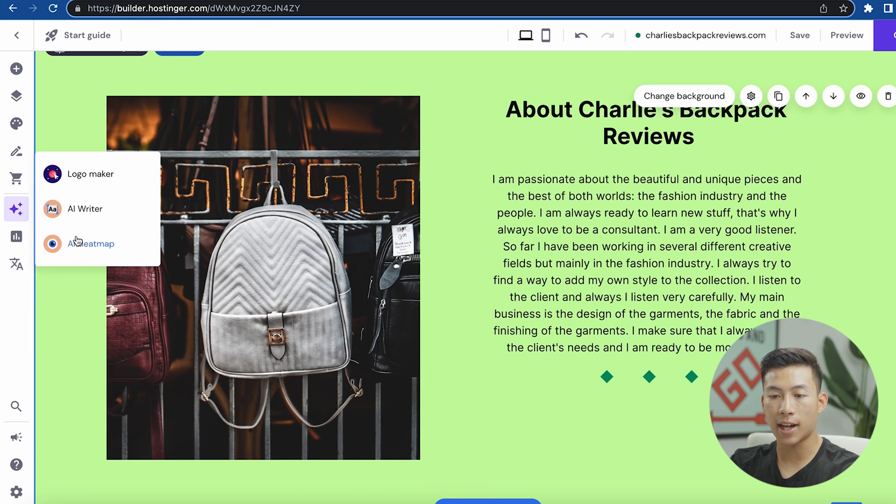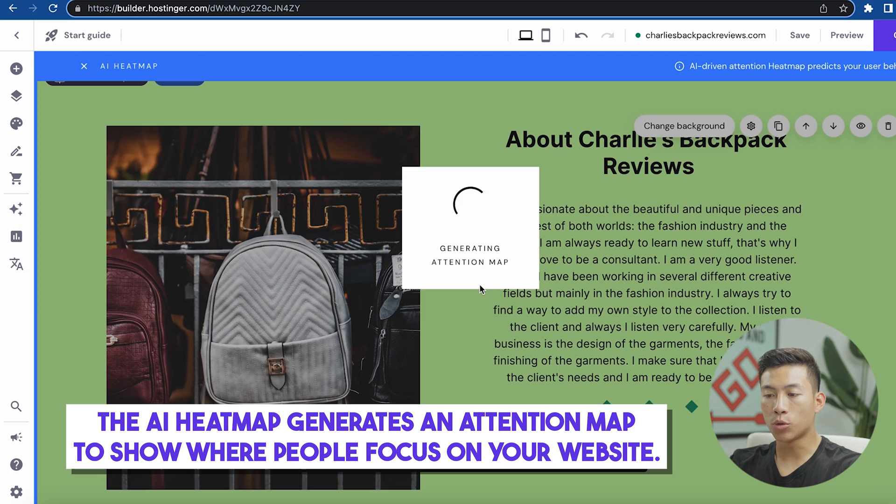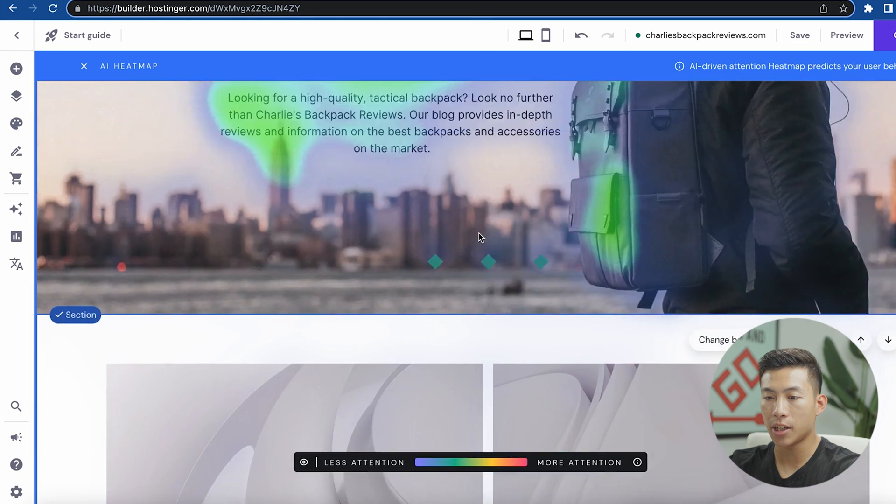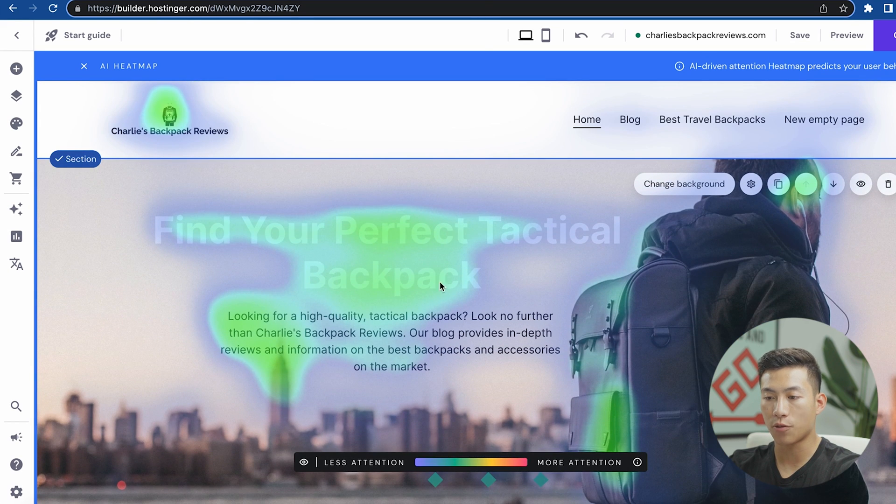The last AI tool is the AI heat map, which will basically generate an attention map showing you where people are looking on your website. Once it's generated, you can see it's generating hotspots for the website — showing where people will look as soon as they click on your site. From there, you can change up the copywriting on your website to maximize where the attention is.